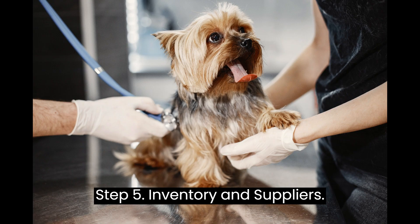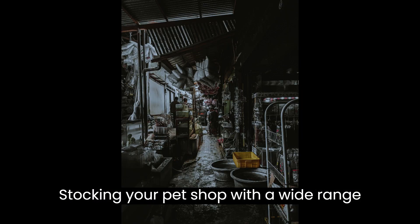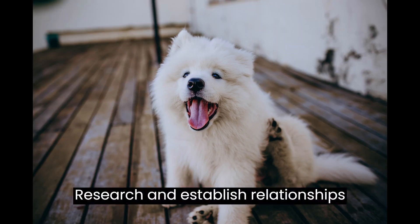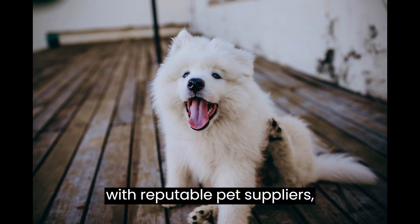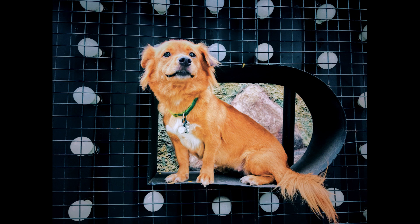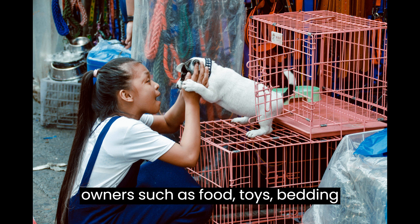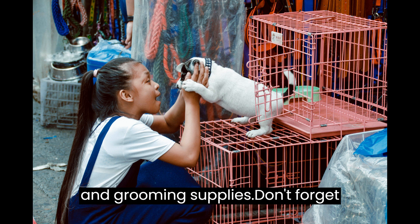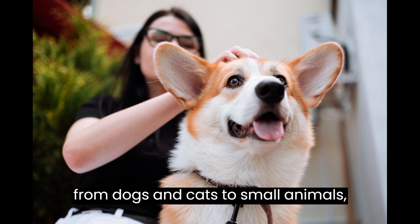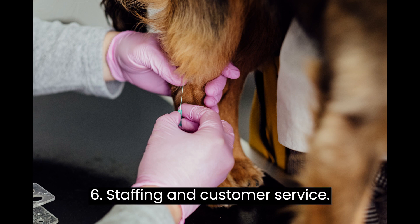Step 5: Inventory and Suppliers. Stocking your pet shop with a wide range of quality products is essential. Research and establish relationships with reputable pet suppliers, manufacturers, and distributors. Consider the needs of different pet owners, such as food, toys, bedding, and grooming supplies. Don't forget to provide options for different pets, from dogs and cats to small animals, birds, and fish.